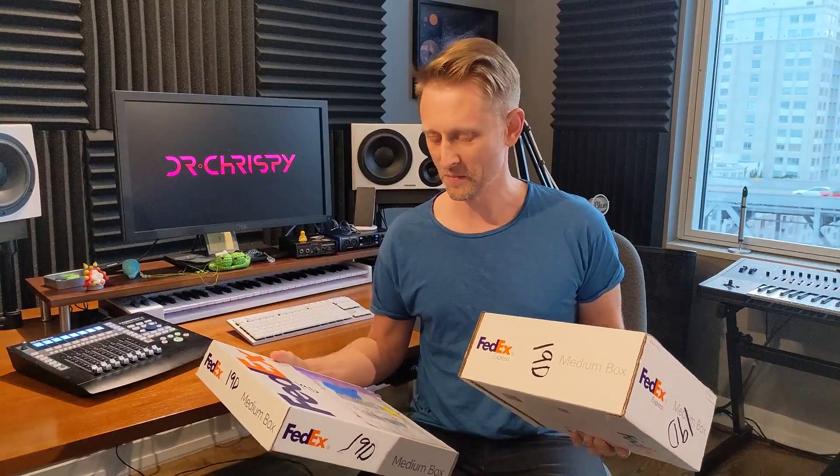I just got these hair packages from Blue Origin for my upcoming space flight. That still hasn't sunk in, whatever that means. Let's open this big one — I want to see what's in these things.